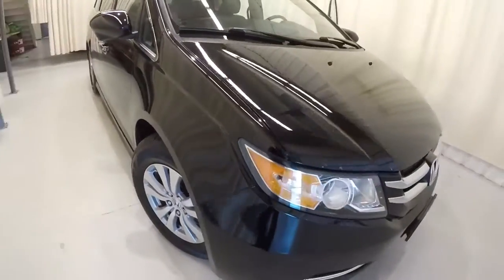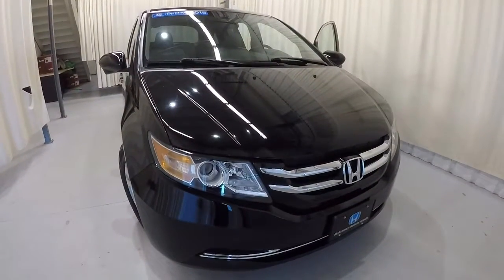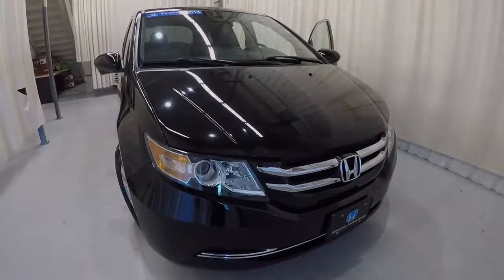Just to recap: it's a 2015 Honda Odyssey EXL with 35,000 miles on it. It is a certified unit and it's been well taken care of. Come down, check it out, take a test drive. Thanks for watching the video.